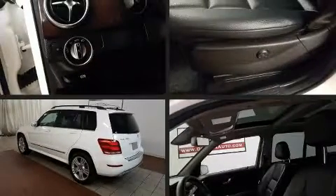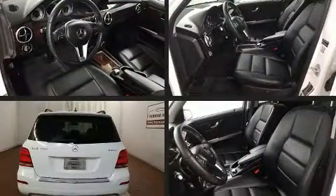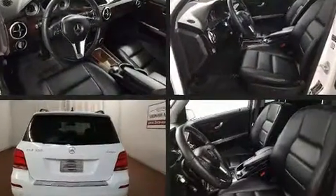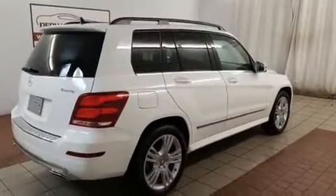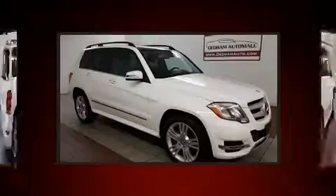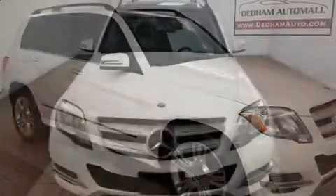Load your family into the 2015 Mercedes-Benz GLK class. A 3.5 liter V6 engine pairs with a sophisticated 7-speed automatic transmission, and for added security, dynamic stability control supplements the drivetrain.